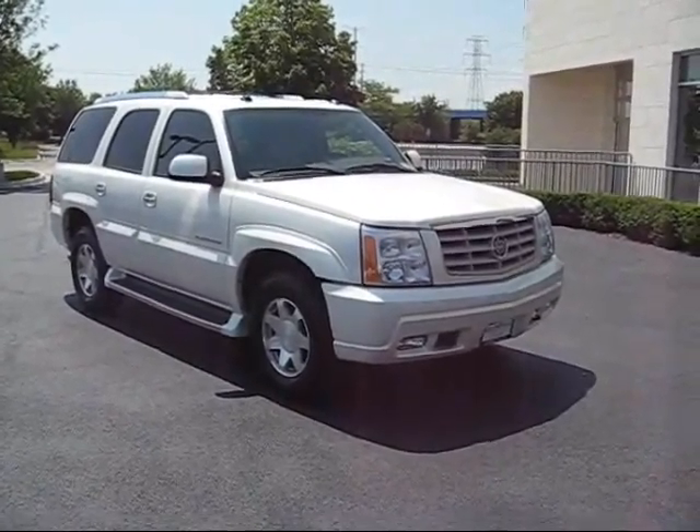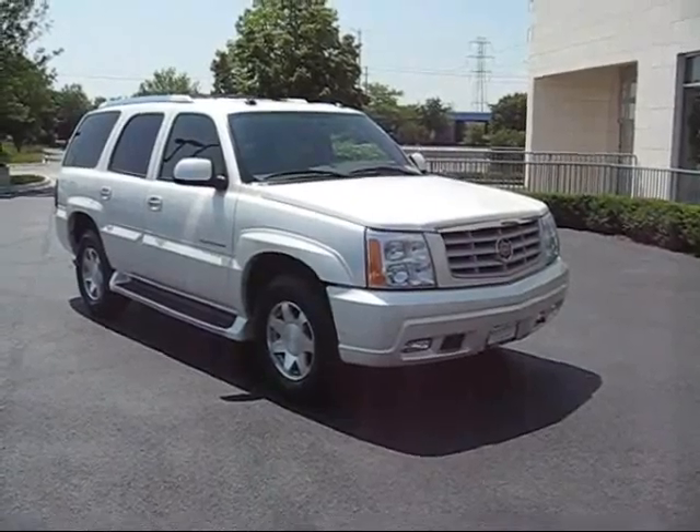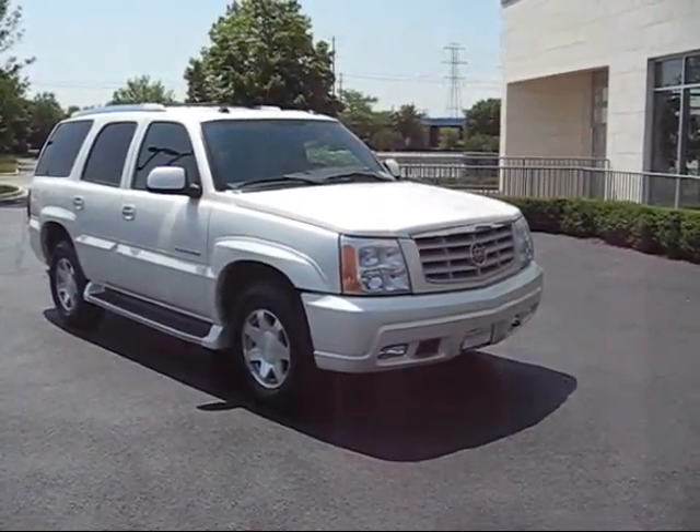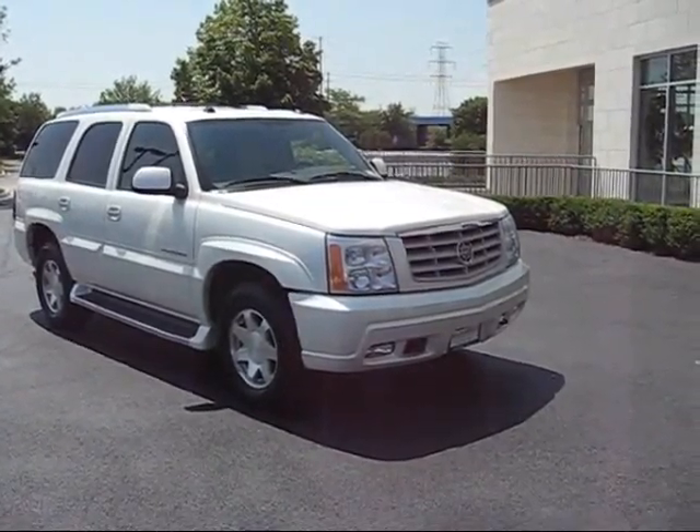Hi, this is Frank Sammartino from Steve Foley Cadillac Northbrook. I thought I would take a moment and do a little personalized video for you on the 2004 white diamond Escalade you inquired about.